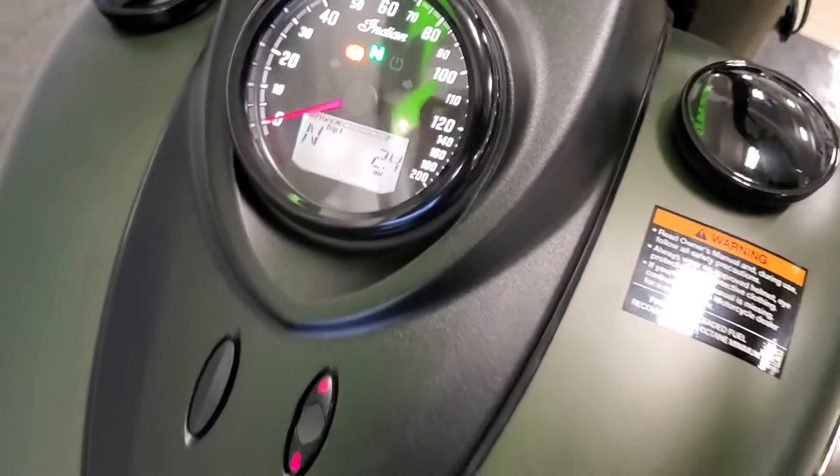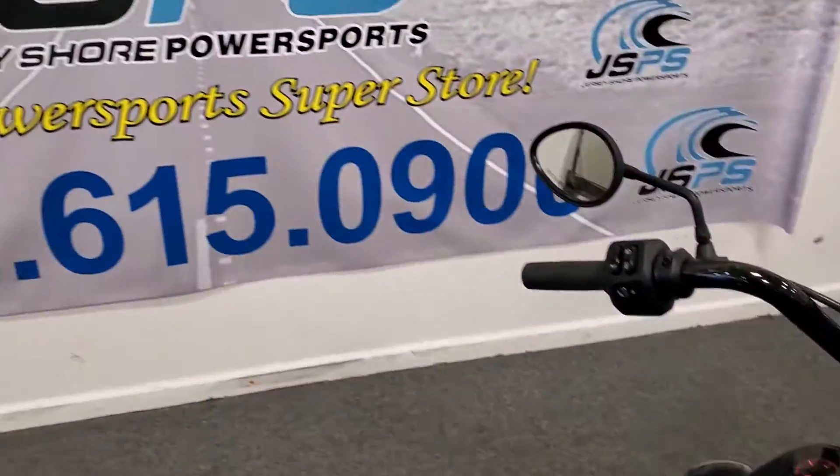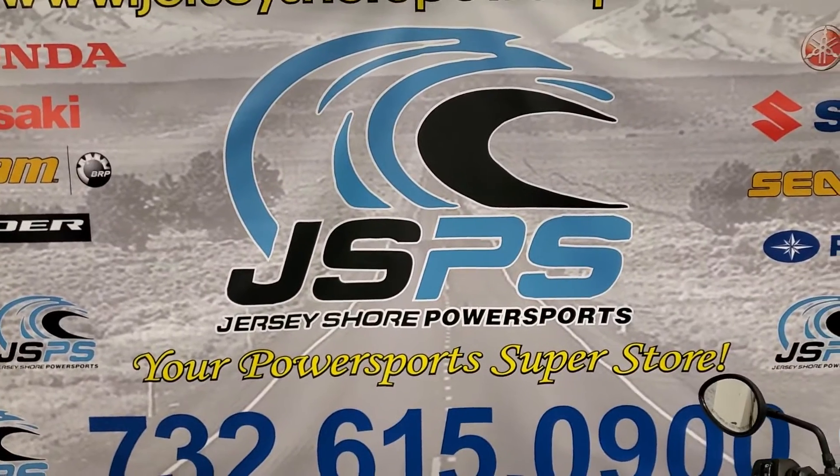2.4 miles. If you like what you see, come see us at Jersey Shore Power Sports — we're happy to help you. We'll see you next time, thank you.